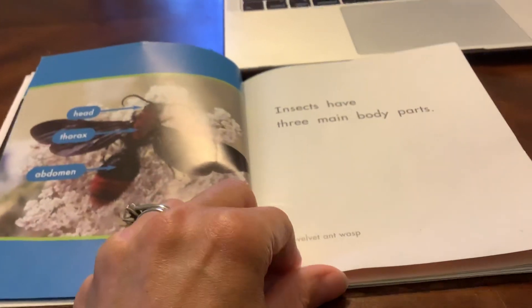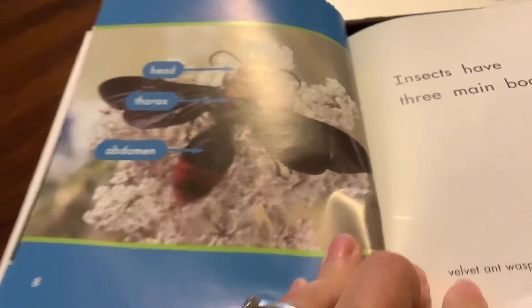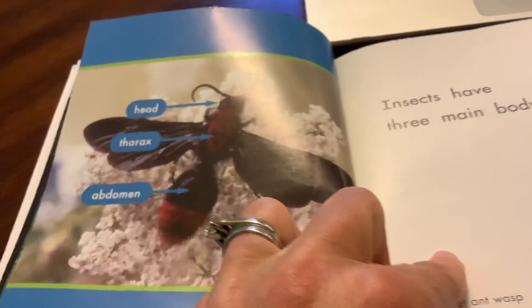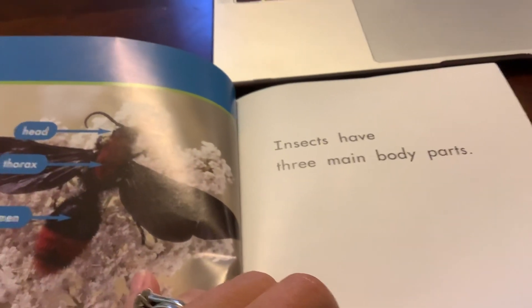Insects have three main body parts. This is a velvet ant wasp. He's got a head, a thorax, which is the middle of his body, and the abdomen, which is kind of like your belly, at the bottom of his body. But all insects have the same three main body parts: the head, the thorax, and the abdomen.